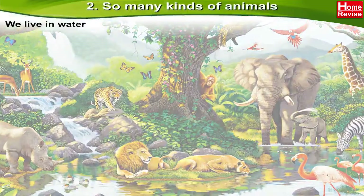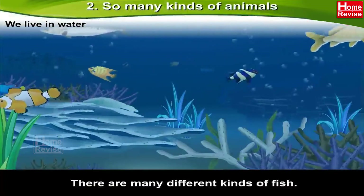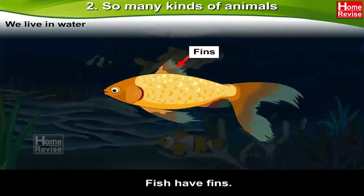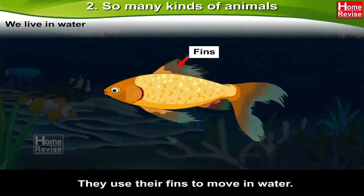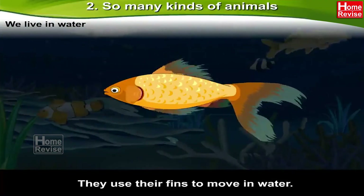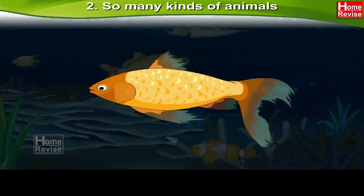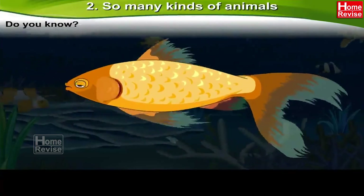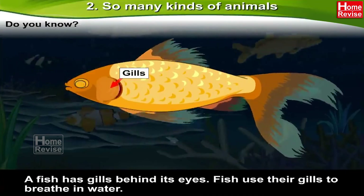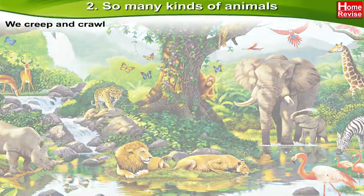We live in water. There are many different kinds of fish — they live in the water. Fish have fins and use their fins to move in water. There are scales on a fish's body. Do you know a fish has scales behind its eyes? Fish use their gills to breathe in water.